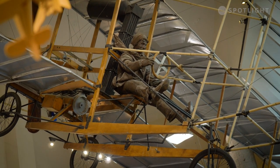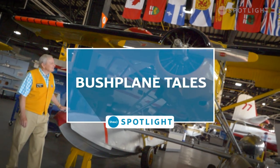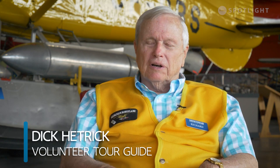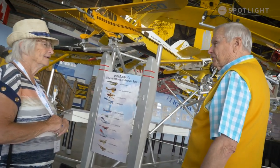The bush plane played such a role in the history of our country. I'm a retiree, have volunteered here for 15 years. I love the place, love the history, love the people that work here. I love meeting visitors that come from literally all over the world. It's a passion to a degree, but I certainly enjoy the experience.